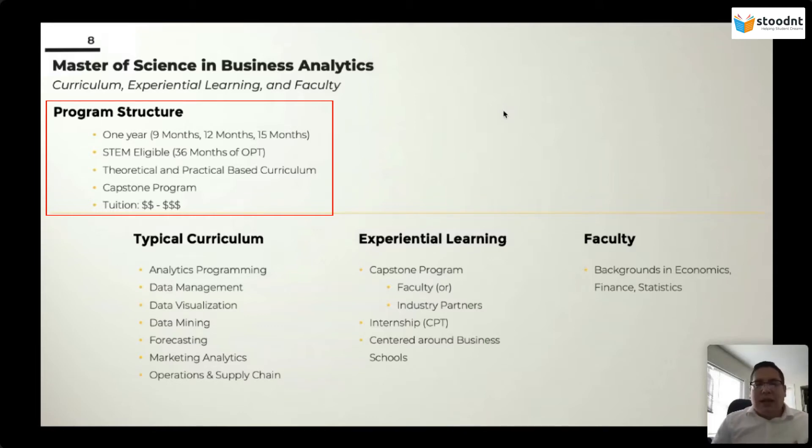Most of these programs are going to be STEM eligible, which means that you get 36 months of OPT. Their curriculum tends to be theoretically and practically based, meaning that you're going to get PhD professors who are teaching you their theories and how they are cutting through the industry and providing you those tools so that you can go out into industry and perform those tasks. Most of the programs have a capstone program. And tuition is relatively expensive.